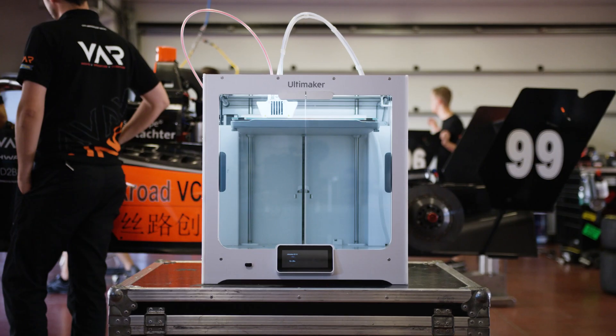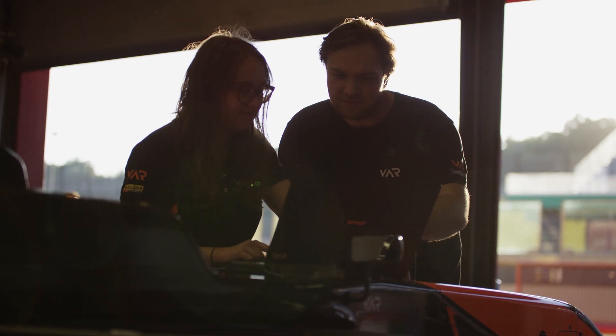The possibilities that we have with 3D printing are endless and will only grow the more we use the Ultimaker.